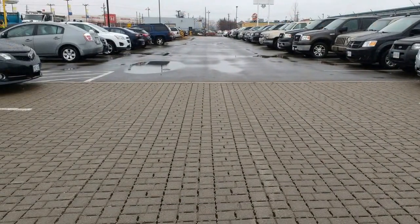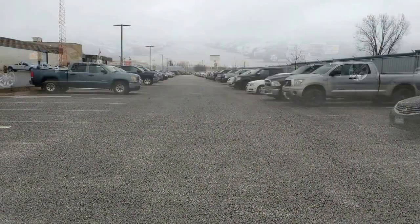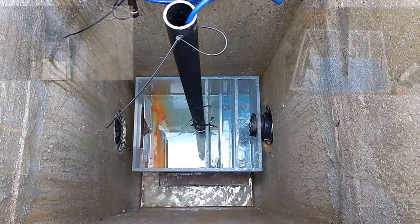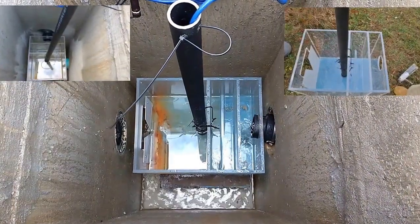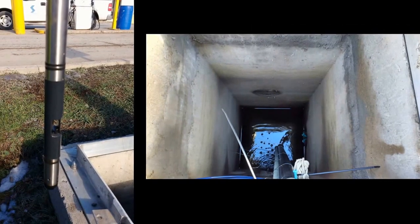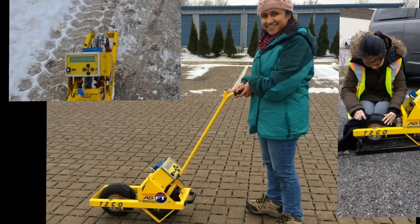The test site at the service centre of the City of St. Catharines investigates three different permeable products in comparison to traditional asphalt. Here, we are continuously monitoring the water quantity using weir plates and water quality using conductivity meters. The surface friction is also monitored in winter using friction testing devices.